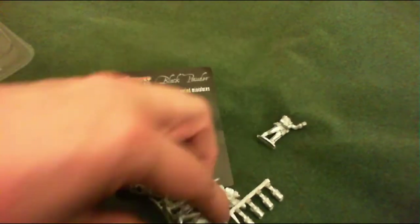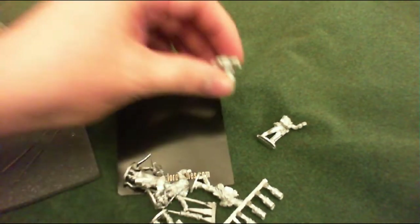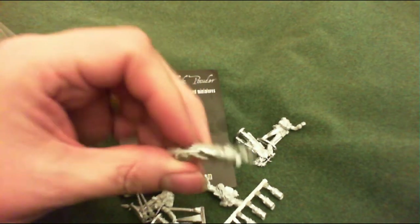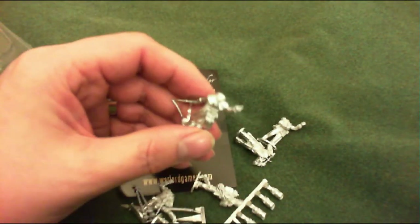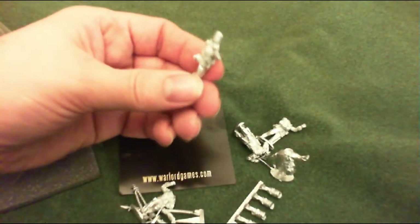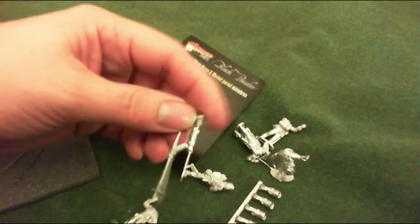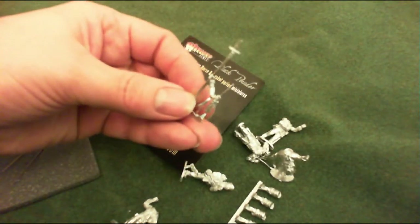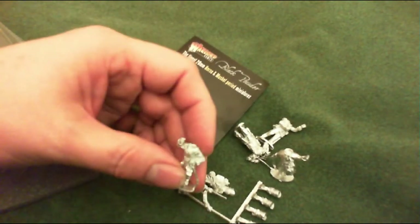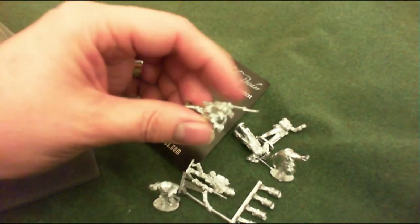There's a standard bearer, a little drummer boy, and there's an officer with a rather dashing sword pose. He's got an arm missing - there might be an arm there. That might be a sergeant with a spear, there's another one, a banner, and there's an engineer with an axe.